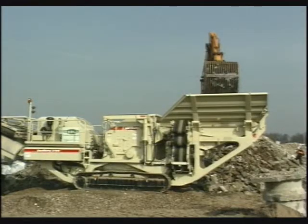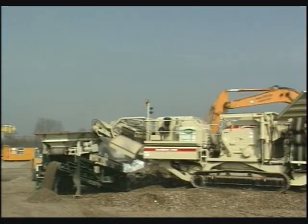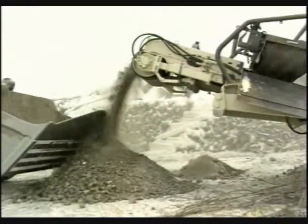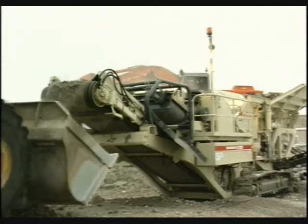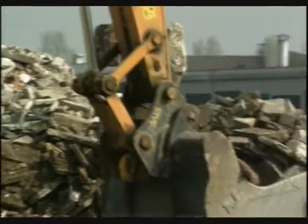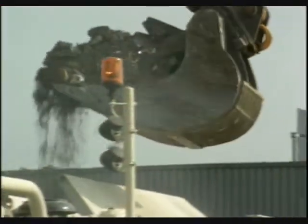The Nordberg LT 1213 is the first crushing plant in the market to combine outstanding crushing efficiency, excellent quality of final product, and the ability to crush both blasted rock and mineral-based demolition debris at high capacity. The LT 1213 offers a new and more productive method of crushing, which also increases the scope of business opportunities available to contractors.